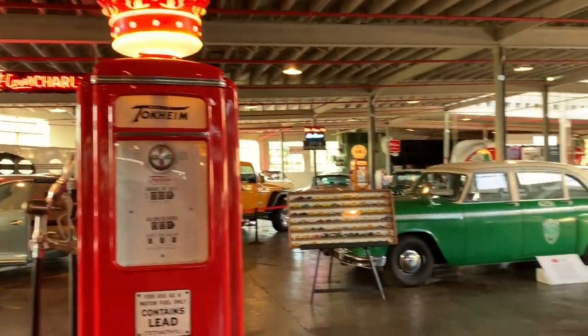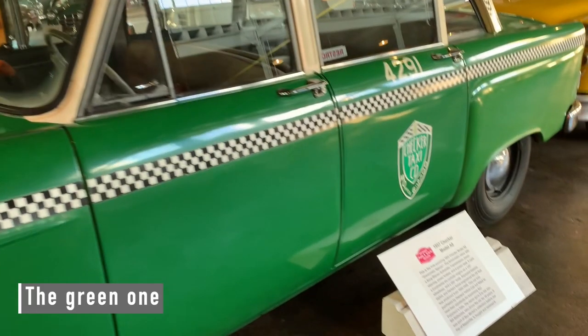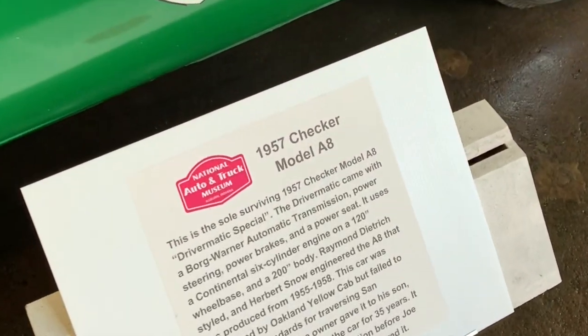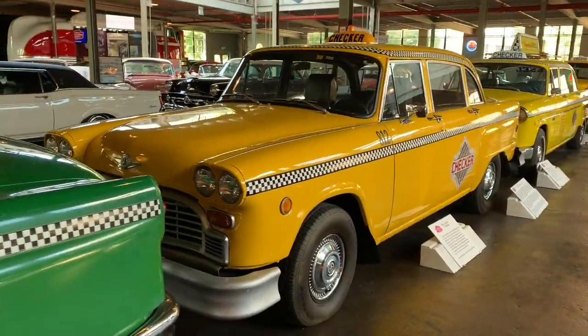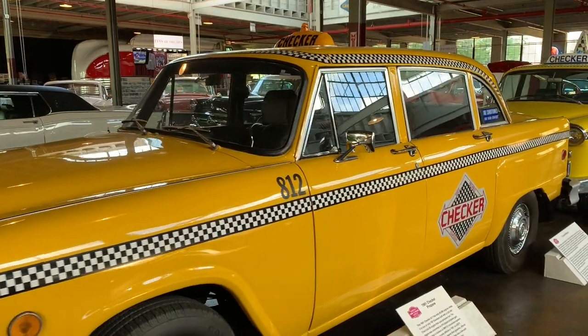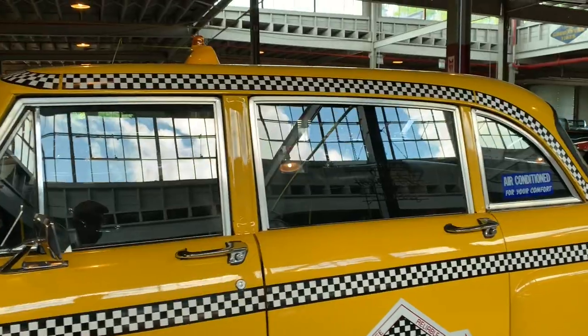Some more taxi cabs — this one's a '57 Checker, and it's the sole surviving Model A8. This one's an '81 and it's air conditioned.